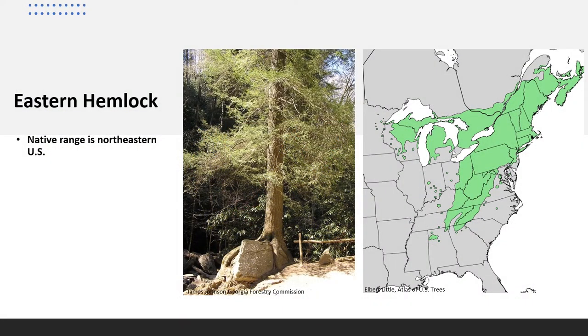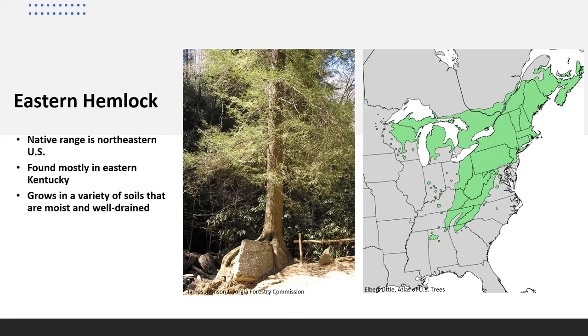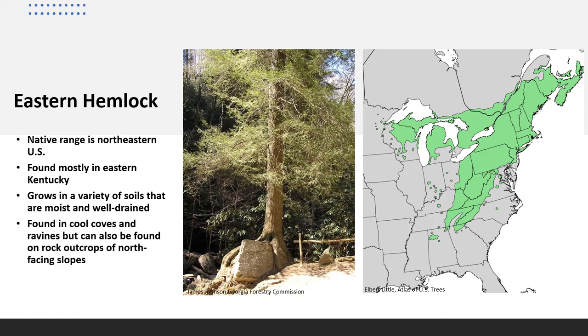Eastern Hemlock is valued as an ornamental landscape tree and as a wildlife tree, since many species of wildlife benefit from the excellent habitat that a dense stand of hemlock provides. Its native range includes the southern border of Canada, Nova Scotia, into New England, the mid-Atlantic and Lake states, south into the Appalachian Mountains in northern Georgia, and west into Indiana and western Kentucky. In Kentucky, it is found mostly in the east. It grows on a variety of moist, well-drained soils and is typically found in cool coves and ravines.